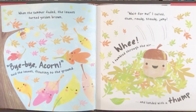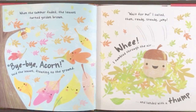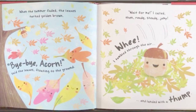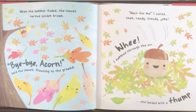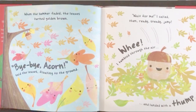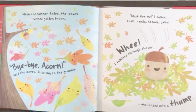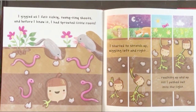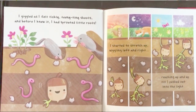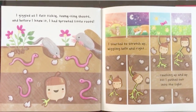When the summer faded the leaves turned golden brown. Bye-bye acorn said the leaves floating to the ground. Wait for me I called. Then ready, steady, jump — whee! I tumbled through the air and landed with a thump. I giggled as I felt tickly teeny tiny shoots and before I knew it I had sprouted little roots.